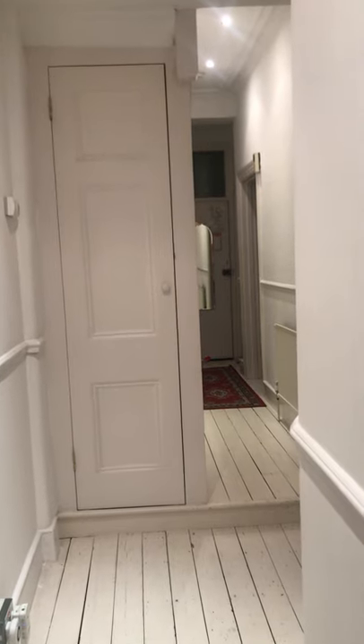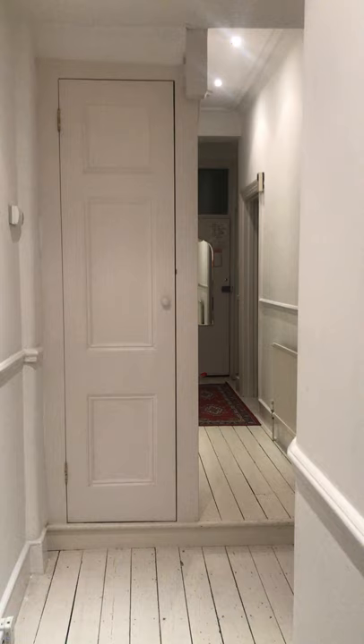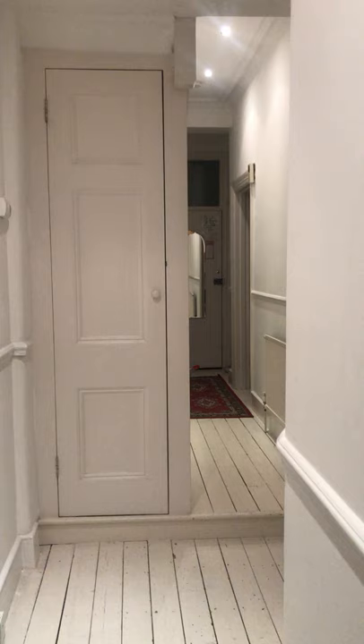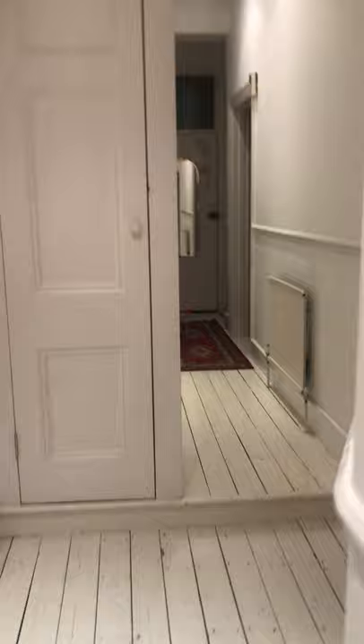Finally, I'm going to show you the cupboard in the hall. Sometimes you can call it the cupboard under the stairs. It's a cheese-shaped cupboard which is under the stairs leading to the flat above. You can't see the stairs. This is located halfway along this long corridor and the front door is at the end there where the mirror is. So let's see what's inside.